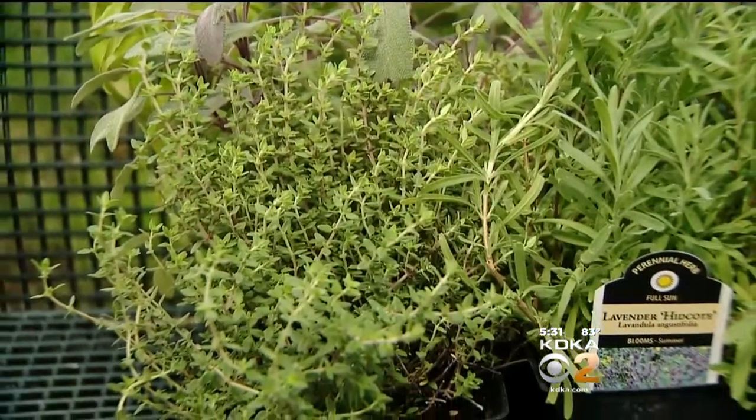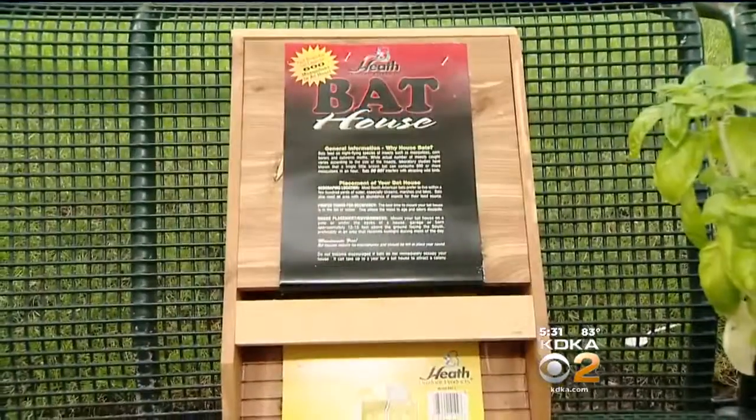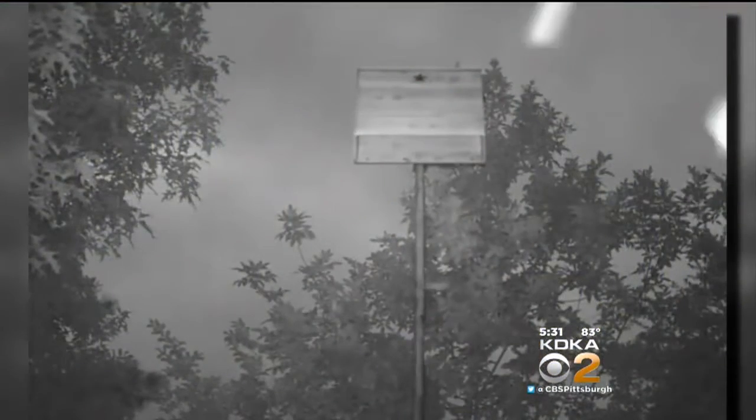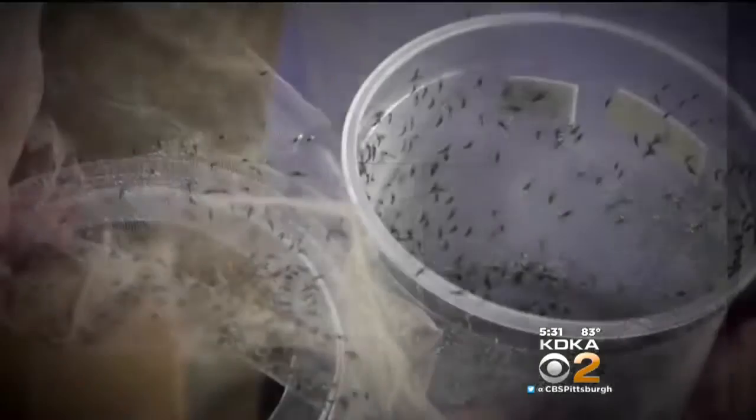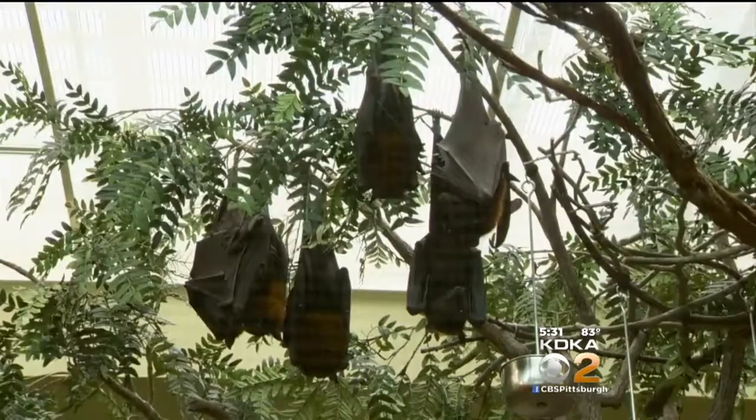Even if you don't have a green thumb, there's one thing you can do to fight back against mosquitoes: put up a bat house, because bats are mosquito-eating machines. Bats can eat 600 mosquitoes an hour — that's all you need to know, and a bat house can hold a lot of bats. Don't be afraid of bats. We want to help bats just like we want to help bees.